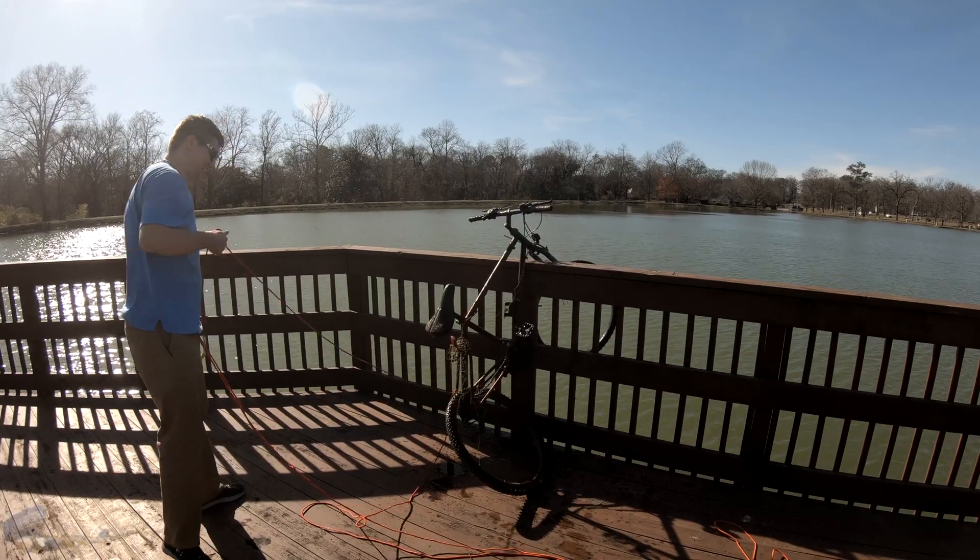Just to get started with our magnet fishing, what we had to do is buy a magnet, of course. So I got this magnet here — it comes with a little kit with gloves, and of course they've got the rope here. So basically, that's what we're going to be doing today.